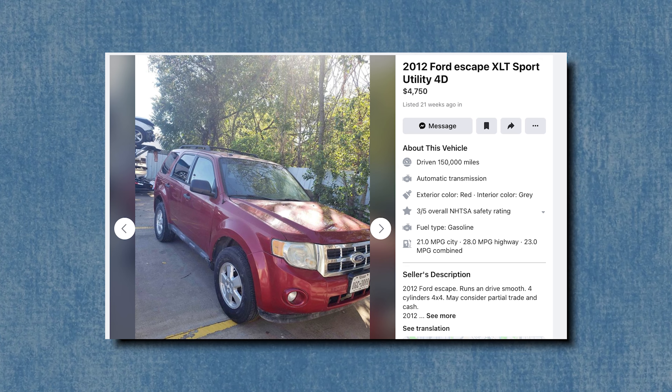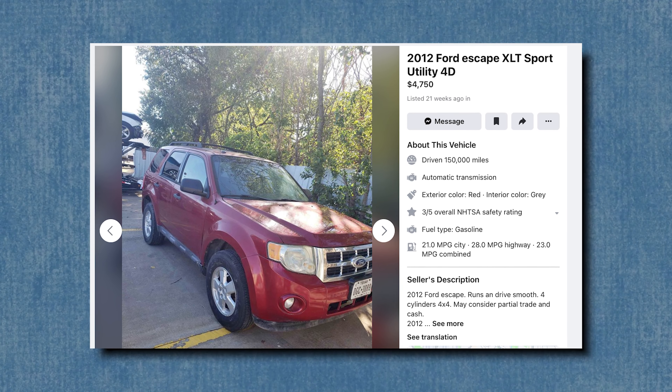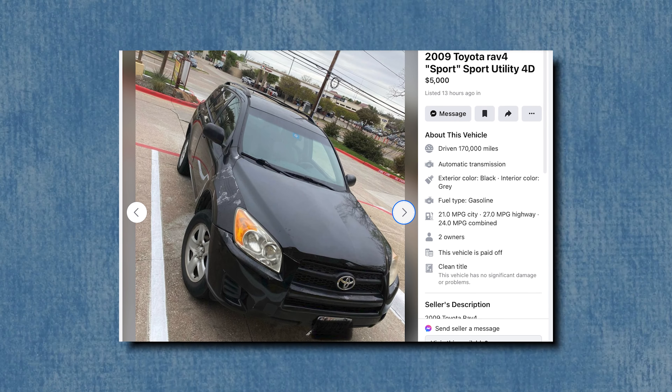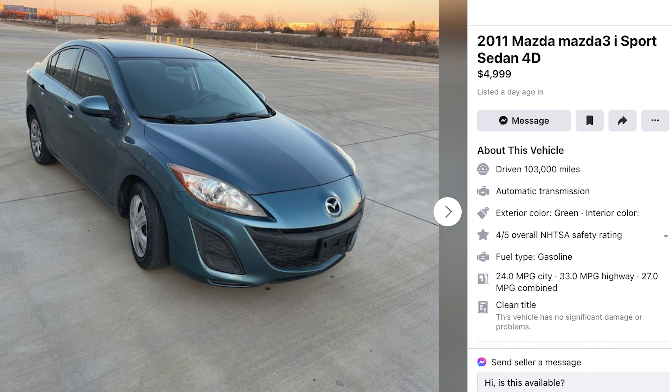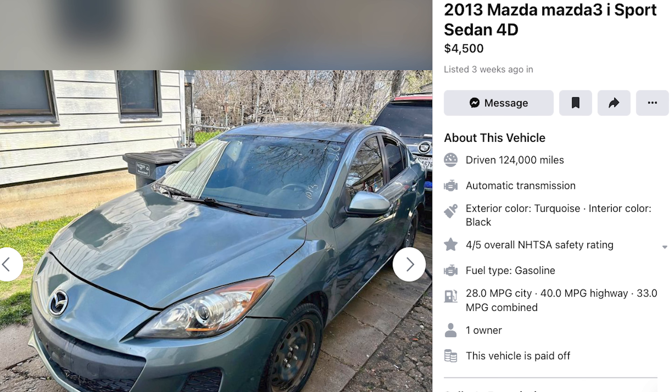For sub $5,000 SUVs and crossovers, you can find the same 4-cylinder 2012-or-older Ford Escape for under $5,000, though at higher mileage. An older RAV4 is also an excellent buy. When it comes to sedans, hatchbacks, and compact cars, this is truly where my bread and butter lies. One of my top choices is the Mazda 3 — these cars are excellent and there are a variety to choose from.